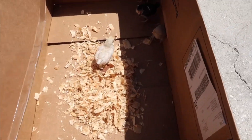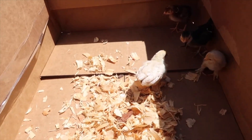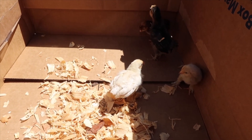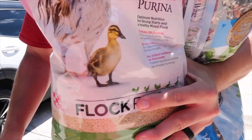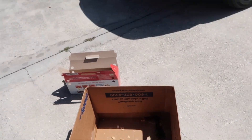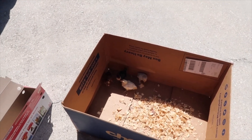Oh, that's perfect for them. Hi little chickies. Oh, it's raining. Got them some food.